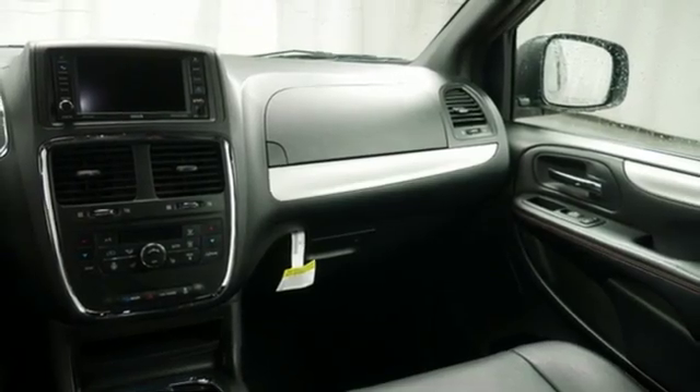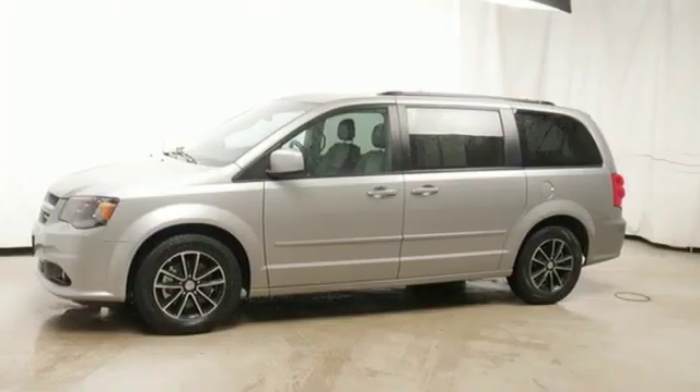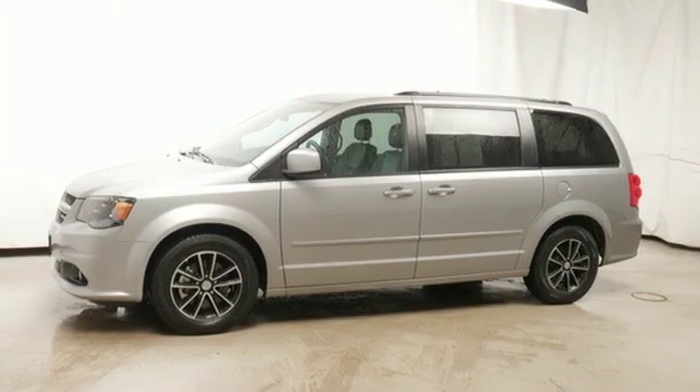Can a vehicle be daring yet sensible? Yes, it's a Dodge. There's even more to see in person. Take it for a test drive today.